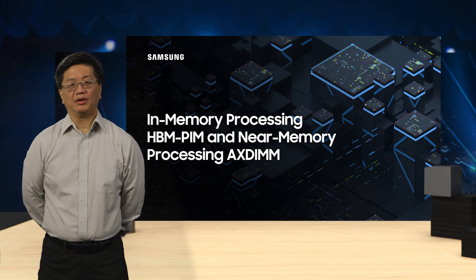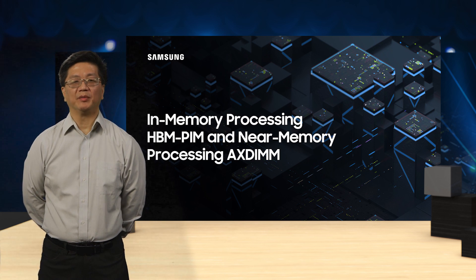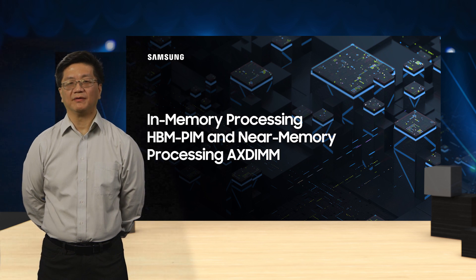In-memory processing, or more colloquially processing in memory, as well as near-memory processing, are architectural candidates that we are investigating as tools that may be used to alleviate performance constraints in modern computing platforms.